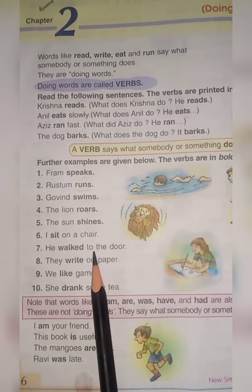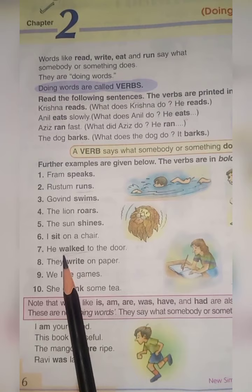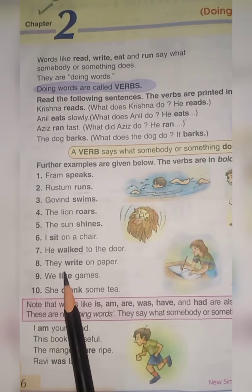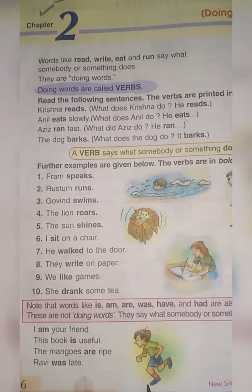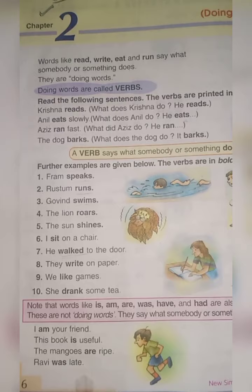I sit on a chair — sit is a verb as it tells your action; what are you doing? You are sitting on a chair. Number 7: He walked to the door — the verb here is walked. Number 8: They write on paper — write is a verb. Number 9: We like games — like is a verb. Number 10: He drank some tea — drank is a verb.